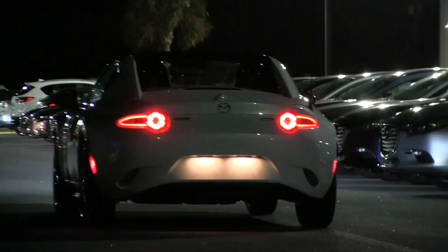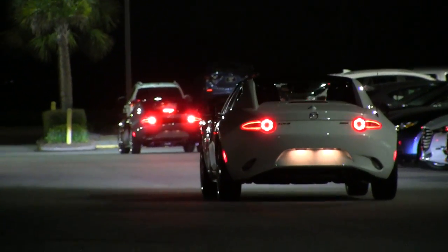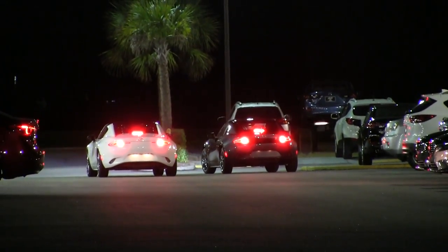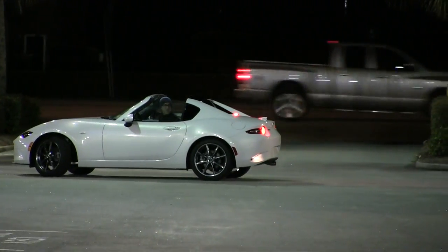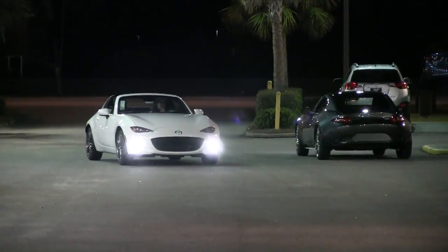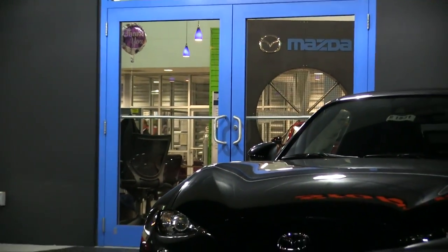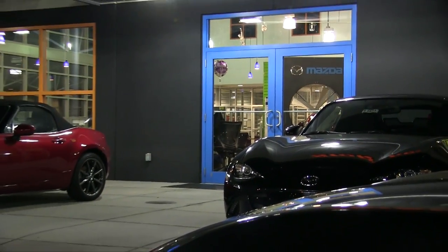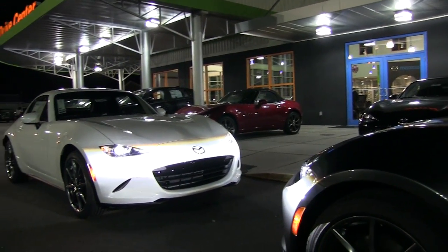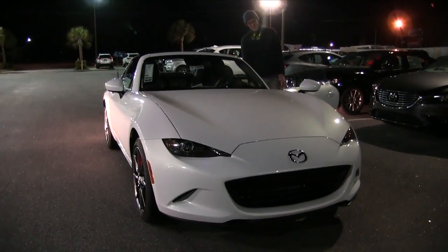What is up everybody, welcome to my channel Charleston Car Videos. This is Chad reporting on the 2017 Mazda MX-5 RF. I wanted to get some night shots of these vehicles at the dealership, because I think it's important for people to see the cars during the daytime but also take a look at the beauty of the vehicle at night when it's lit up. That's the basis of this video.